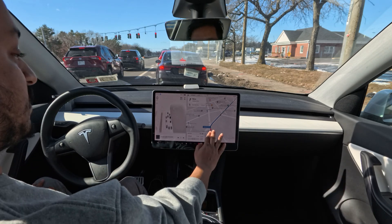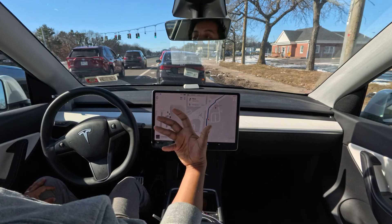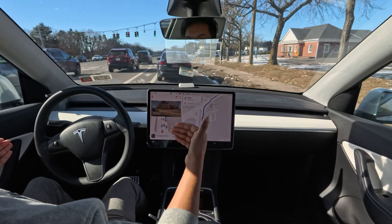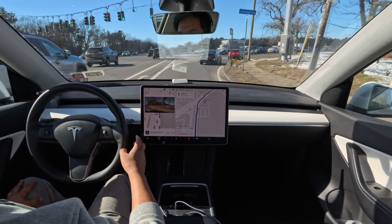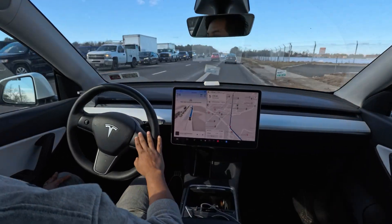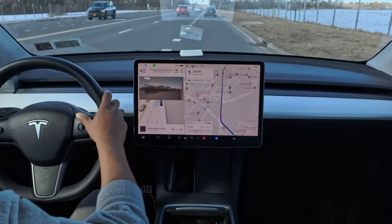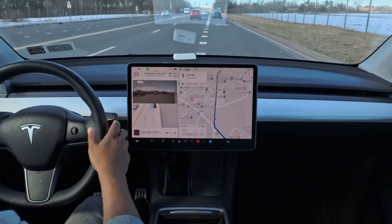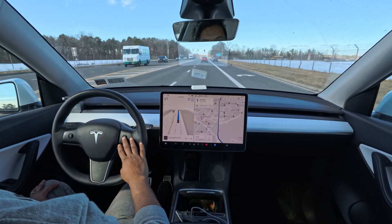FSD version 12 is a neural network, so it learns from how humans drive. Probably version 12 will learn to change lanes earlier when needed, because we can't always change lanes at the very last moment.